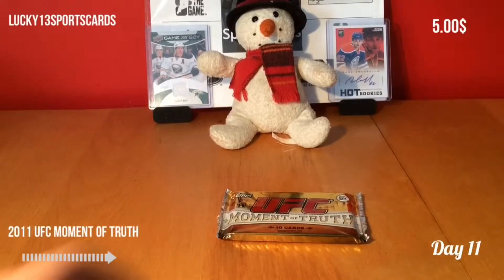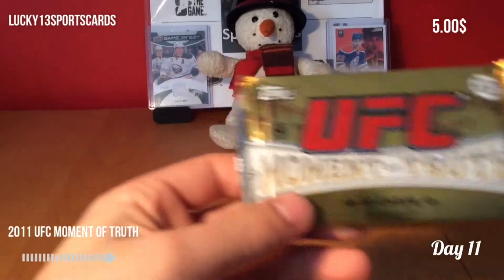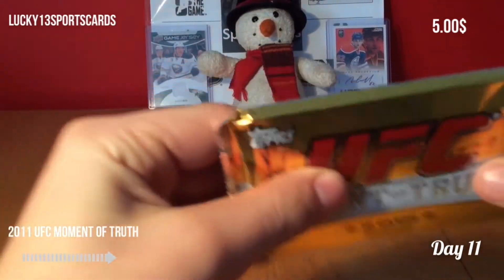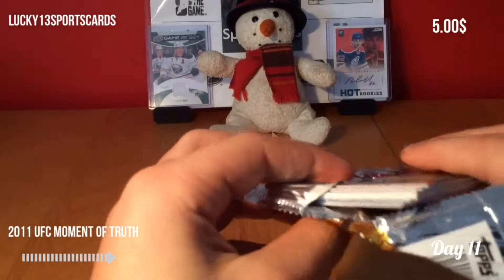Hello everybody, it's Dave with Lucky13SportsGuys, and today I'll be opening UFC Moment of Truth 2011. You get 10 cards per pack. To be honest, I'm very excited to open this. I bought this in the summer, and to be honest, it's a brick. I think we're going to have a jersey card in here. So it's already open, but I haven't looked inside because my battery died on my camera.